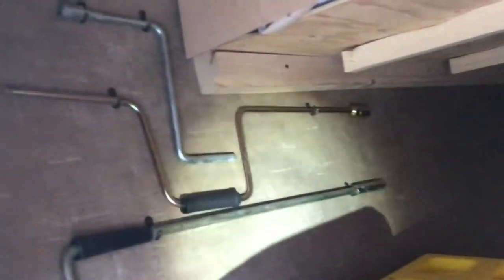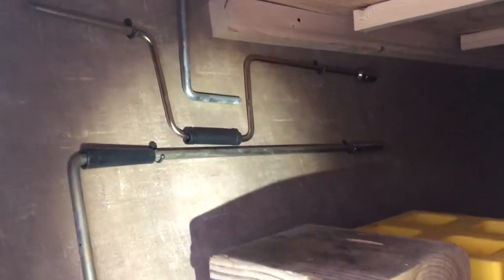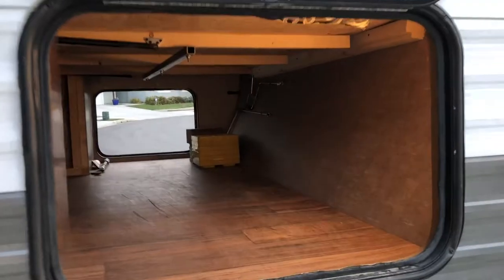You have your manual jack and stabilizer tools. This is a view from the other side of the basement storage, with a convenient LED light.